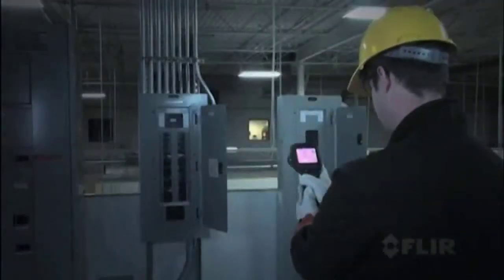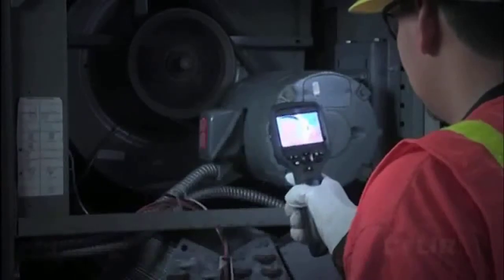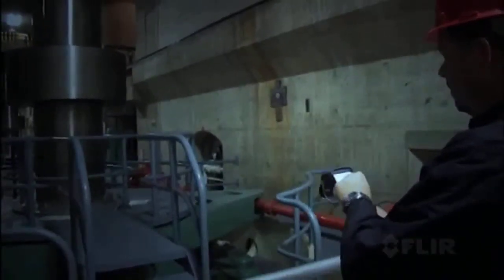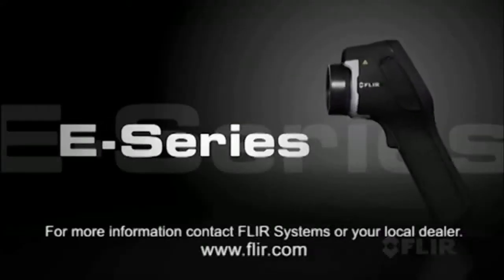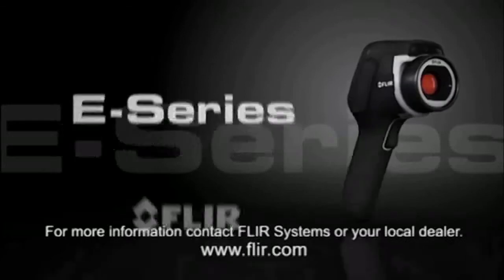All this and more in a lightweight and rugged new E-Series, putting 50 years of FLIR innovation right in the palm of your hand to give you the best performance in its class and the most for your money. Contact us for more exciting details.